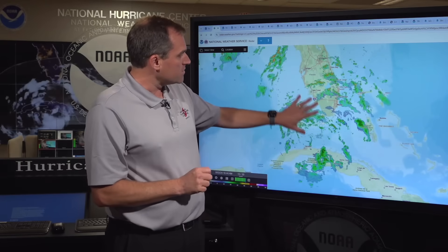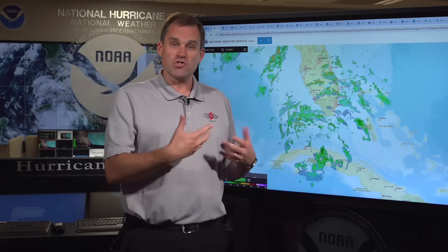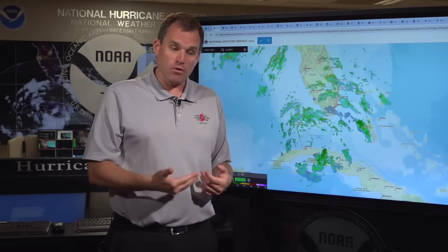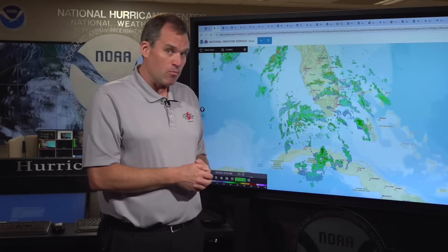These rains, wind impacts, and eventually storm surge will continue to spread northward through Florida and especially along the Florida Gulf Coast during the day today and into tomorrow, as we expect the center of the depression to become a tropical storm and then move up near the west coast of Florida, making landfall early Monday morning.